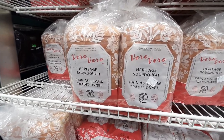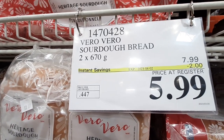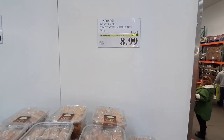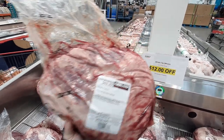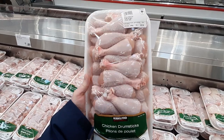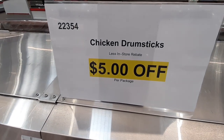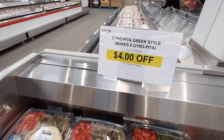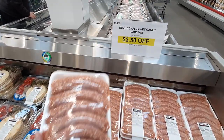Food time! Vero Vero Sourdough Bread is $2 off for a 2-pack at $5.99 until the 2nd. This pack of traditional Madeleines is $8.99 each until the 2nd. Now for some flash sales: these packs of Sirloin Tips are $12 off each, Chicken Drumsticks are $5 off per pack, the 8-pack of Gyro Pitas are $4 off, and these packs of traditional Honey Garlic Sausages are $3.50 off.